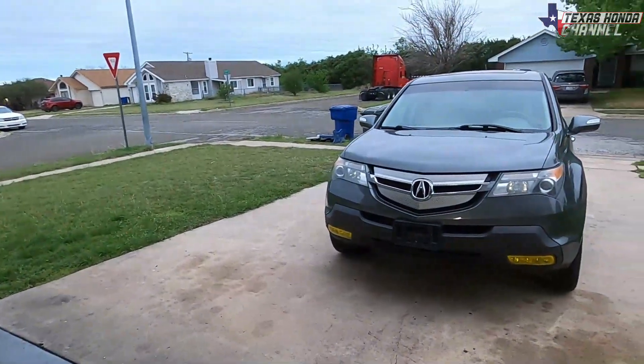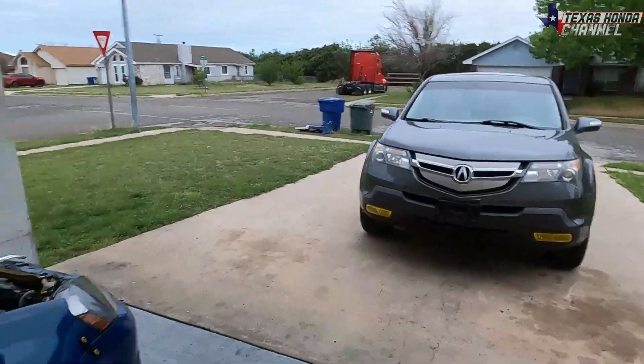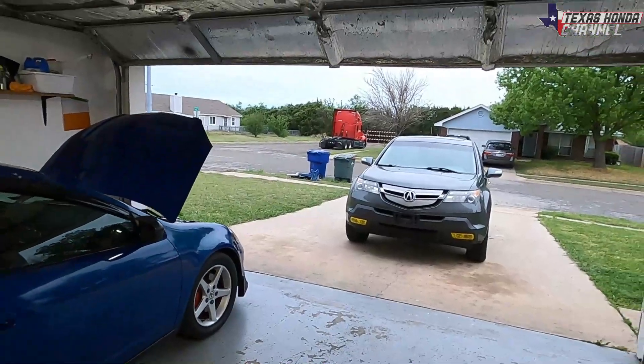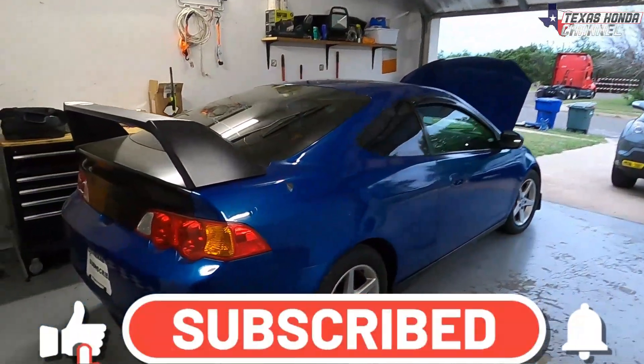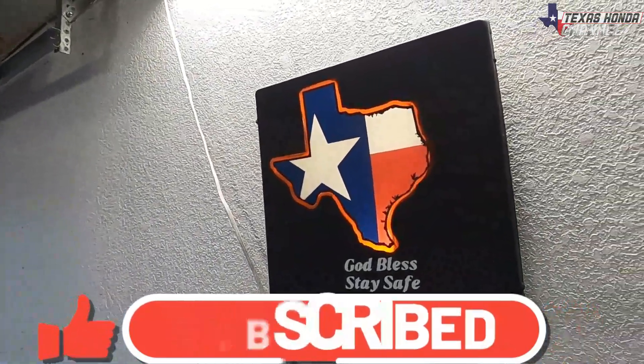That's basically it for this video. I just wanted to give you a quick little update. There will be another video coming out shortly on the crank pulley, so definitely stay tuned. If you are new here please consider clicking that subscribe button, and I'll see you guys in the next video. As I like to say: God bless, stay safe, stay awesome.